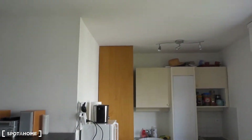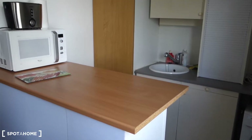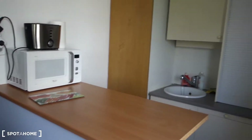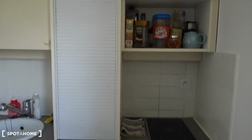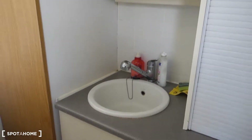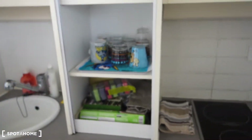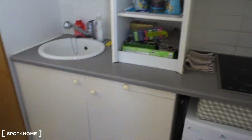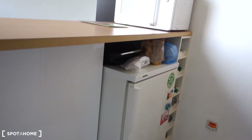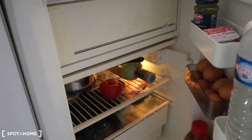And now the kitchen, which is very well-equipped. There's the counter, a little division to mark where the kitchen starts. There's a microwave with a grill option, some lamps, and there's a washing machine, two electric burners, and a sink. You've got storage space here and here as well. All the crockery stays — everything's furnished — and you've got storage space on this side, plus a fridge with a little freezer.